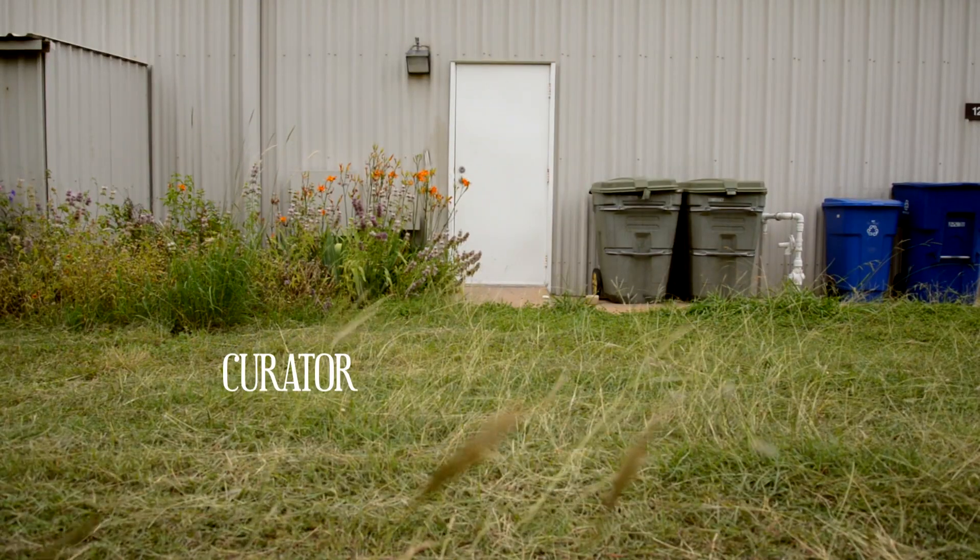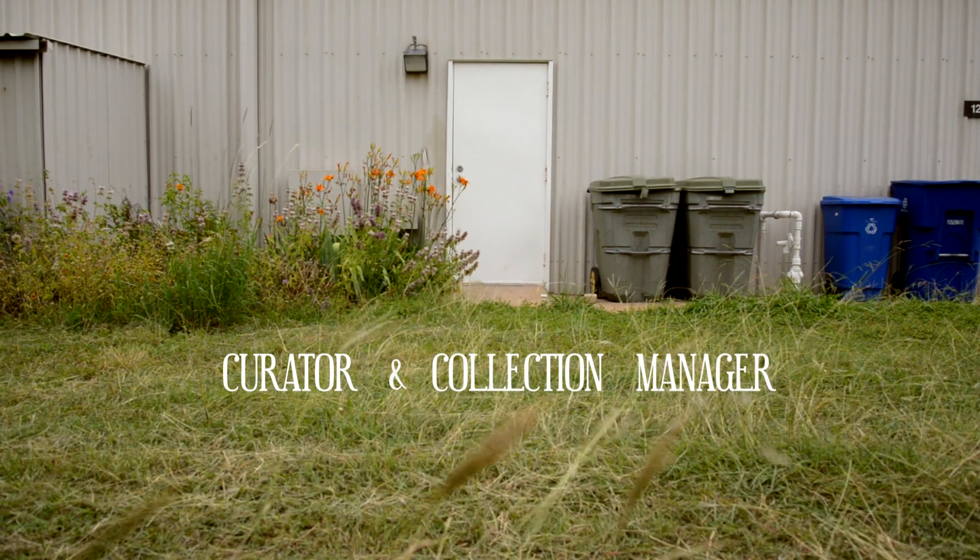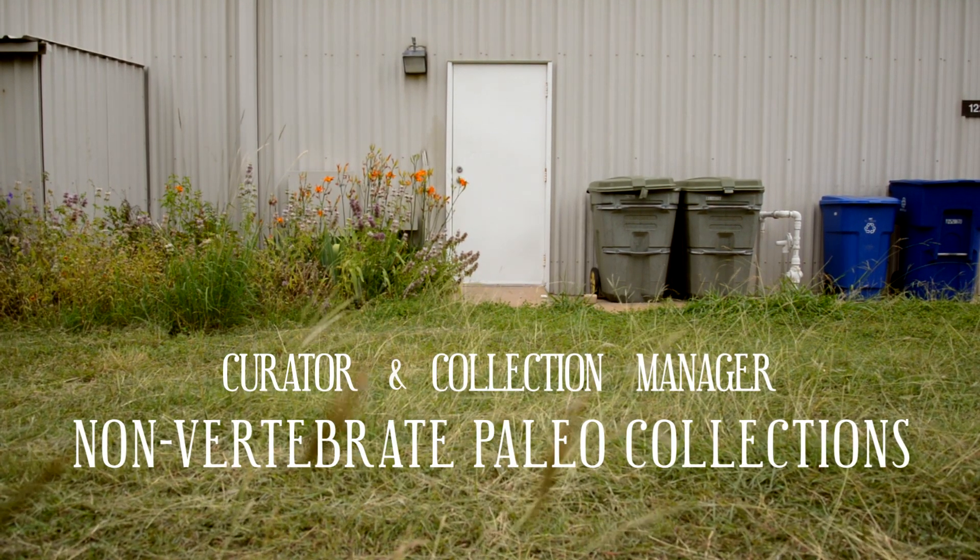Hello, I'm Anne Molyneux and I'm the curator and collection manager of the non-vertebrate paleo collections at UT Austin.